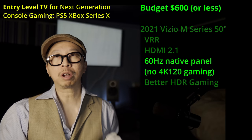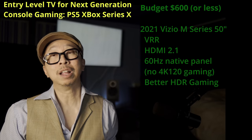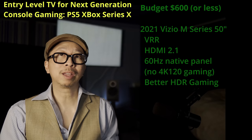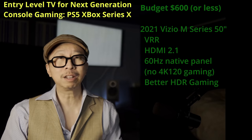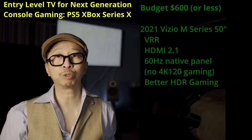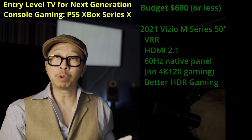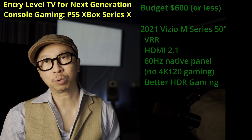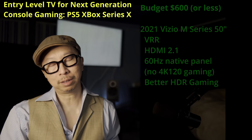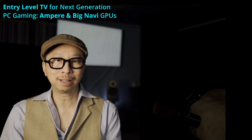I agree with that compromise. For next generation consoles — PlayStation 5, Xbox Series X — you're not going to get 4K 120 in the first year, maybe not even the second year. There may be one or two very specific titles that get you there, but unless you're focused on those titles, don't worry about it. The Vizio M-Series is the perfect transition TV for next generation console gaming for the next two to three years, until 4K 120 titles become a thing. For PC gaming, unfortunately it is not, because PC gaming will deliver 4K 120 through HDMI 2.1 and this TV won't deliver.